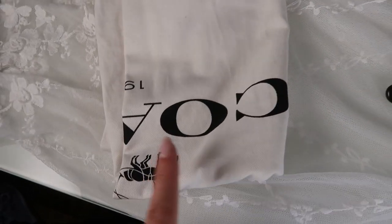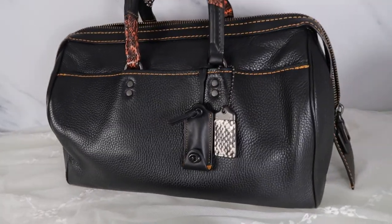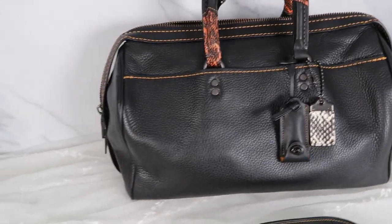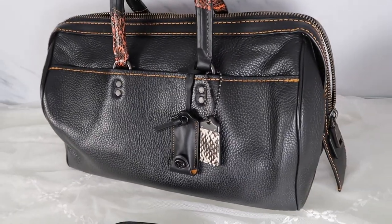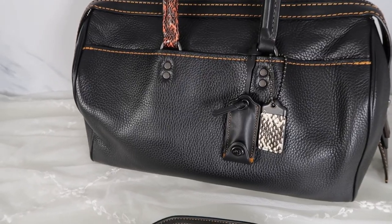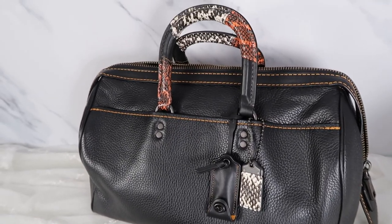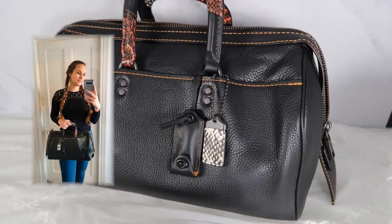This bag also comes with the original Coach 1941 dust bag — such a lovely bag. Here it is without the stuffing inside, and as you can see it keeps its shape really nicely. It stands up perfectly on its own and it's just a great-looking bag. I'll pop a little mod shot picture on the screen here just so you can see what it looks like on a person and how big it actually is.